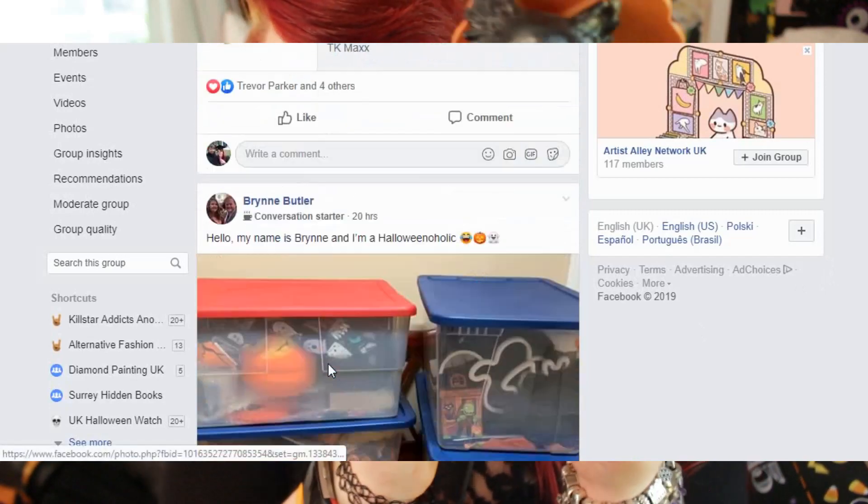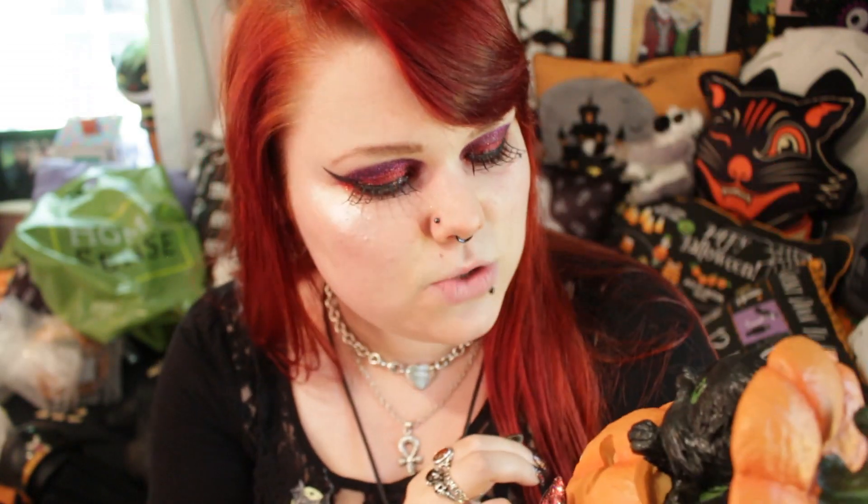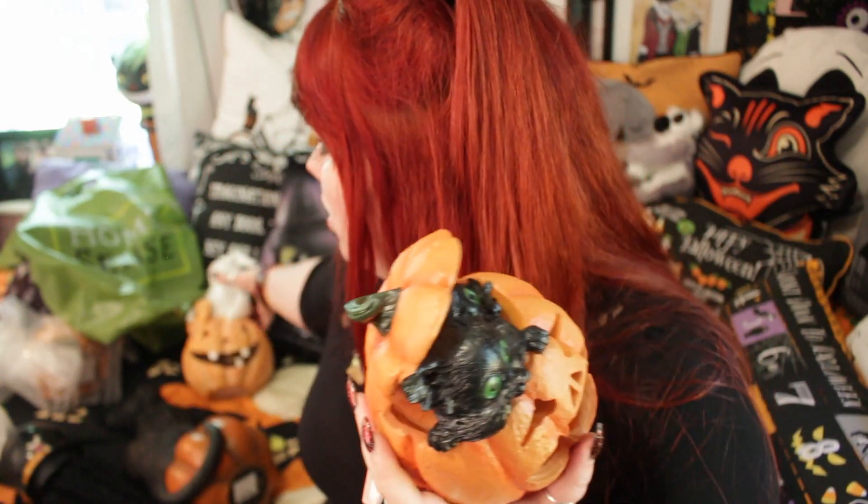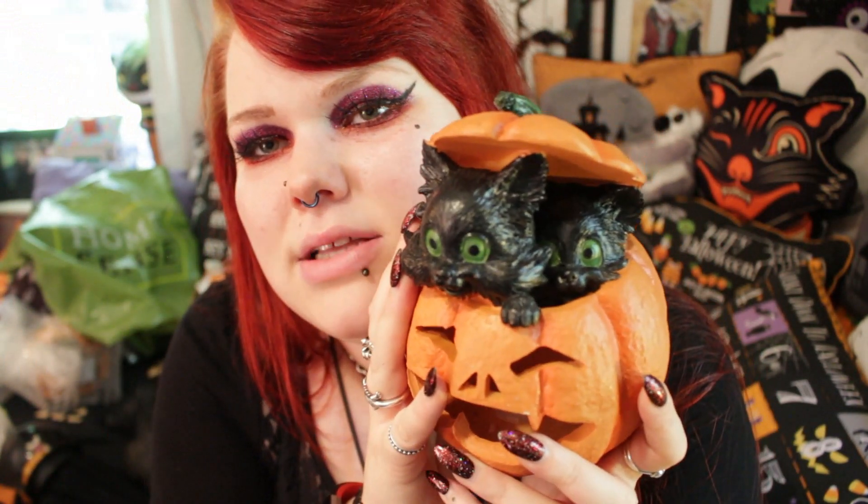It is a jack-o'-lantern with a really interesting face — triangle eyes, which is more traditional, though perhaps because it's a wider pumpkin they went with this design. It is completely 3D and I love that they've added the lid of the pumpkin. That's one thing I really love about Halloween ornaments — when they include a pumpkin lid. I've been on a bit of a pumpkin-lid frenzy recently.